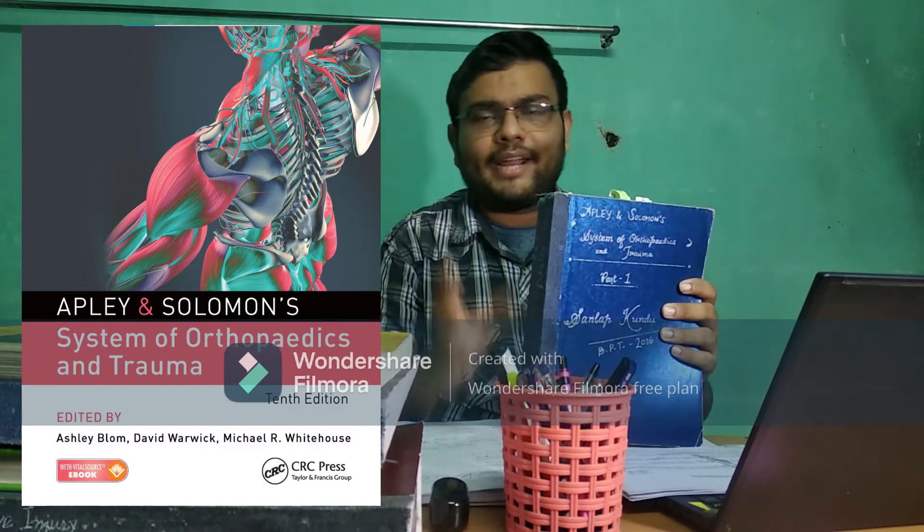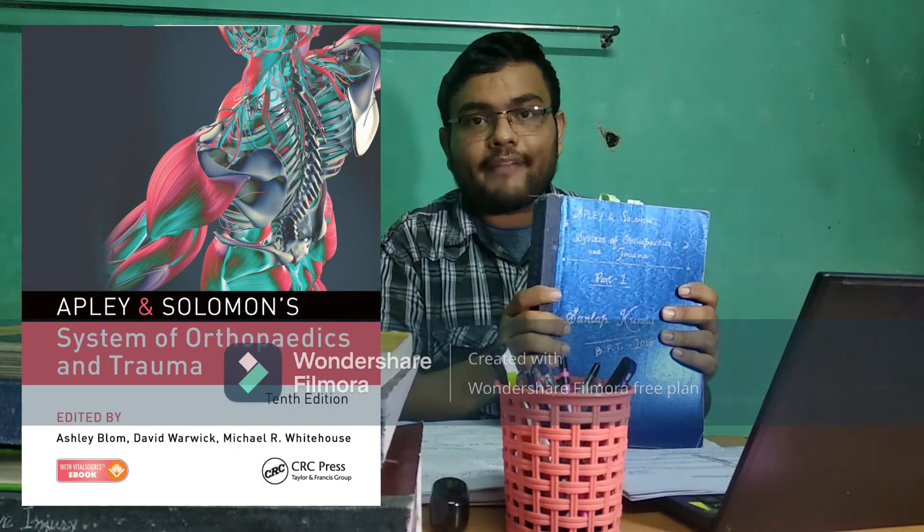The second book I recommend is one I collected from the library, photocopied for my own purpose, and divided into two parts. The first part contains all the regional orthopedics and the second part contains all the fractures. This book — Apley's and Solomon's System of Orthopedics and Trauma — is very important. Our syllabus and even previous year examination portions are all covered in this book. It doesn't contain physiotherapy aspects, but all the medical knowledge you will get through this book.